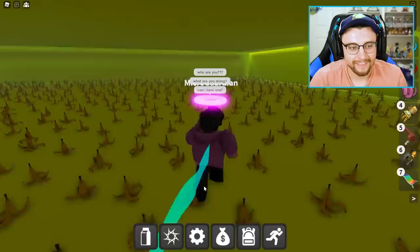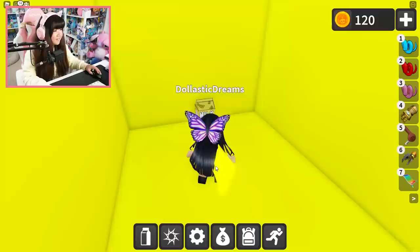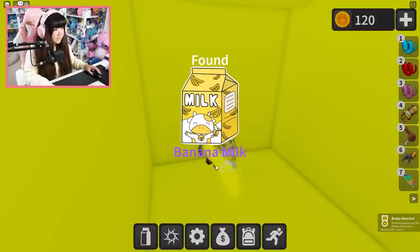I'm in the yellow room! Whoa! I know — that's a lot of banana peels. Do we just need to step on every single one of them? We need to step on the right one, I think. I found it! It was towards the back wall — go to the back wall and zigzag towards the front. I got the banana milk!